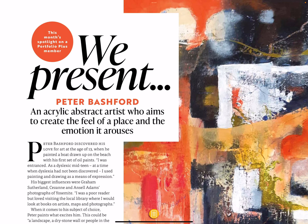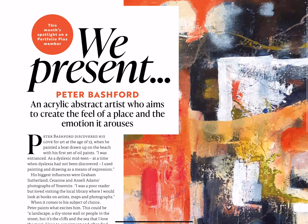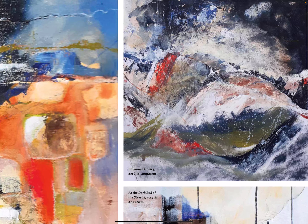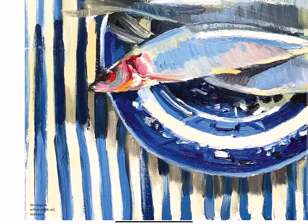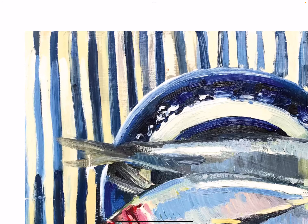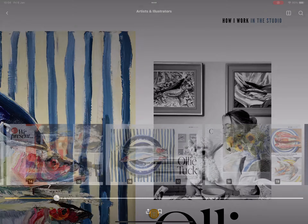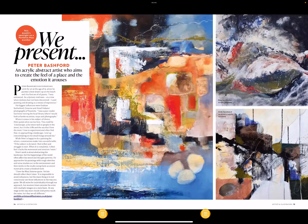We present Peter Beshford, an acrylic abstract artist who aims to create the feel of a place and the emotion it arouses. Some abstract artwork there. If we change the view you'll probably see the full painting — there we go, that's the full paintings for those.